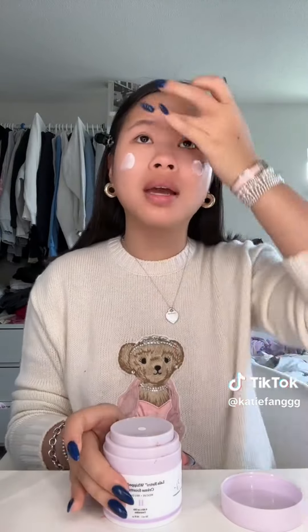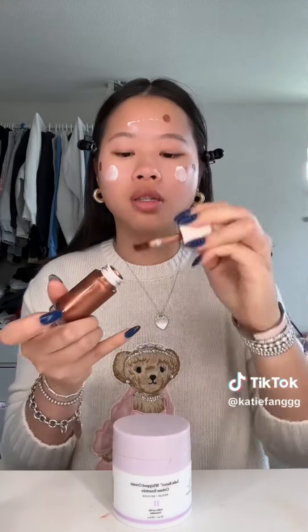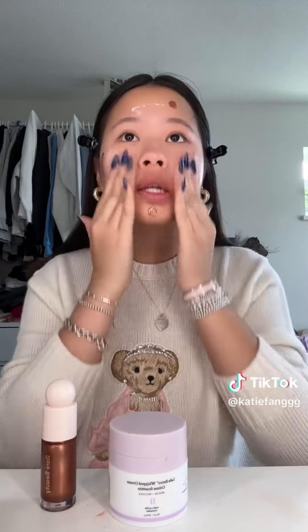Hey guys, here's the long-awaited full face of Rare Beauty. I already did most of my skincare, but I didn't do moisturizer yet because I like to mix the highlighter — this darker shade I use as a bronzy drop. I also use this as bronzer sometimes; it works really well. You just blend it in with your moisturizer and it basically gives you such a pretty glow.